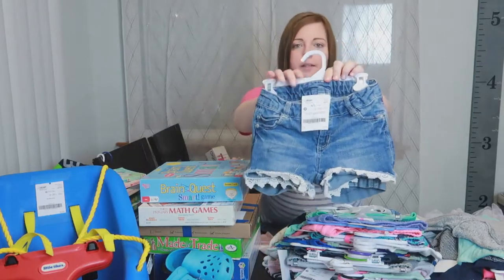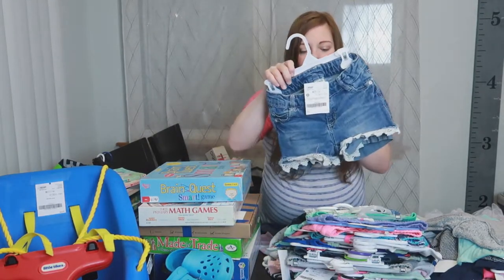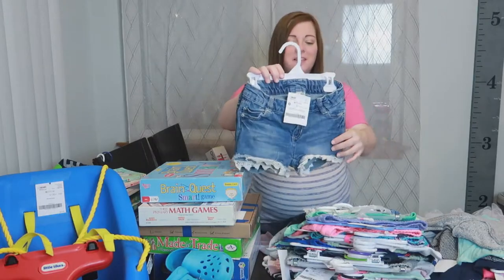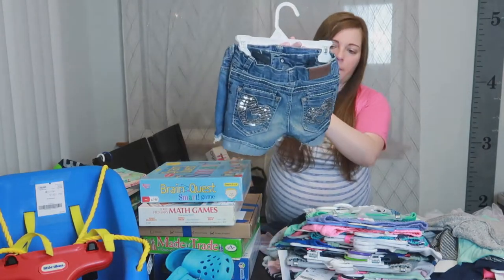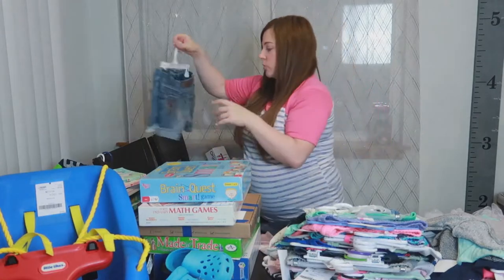This was $6 and it's a two pack of jeans. One is Cherokee and one is Vigoss jeans. The front one has little lace ruffles on the bottom and the back one has a heart on the pockets. So $6 — $3 each for some jean shorts.